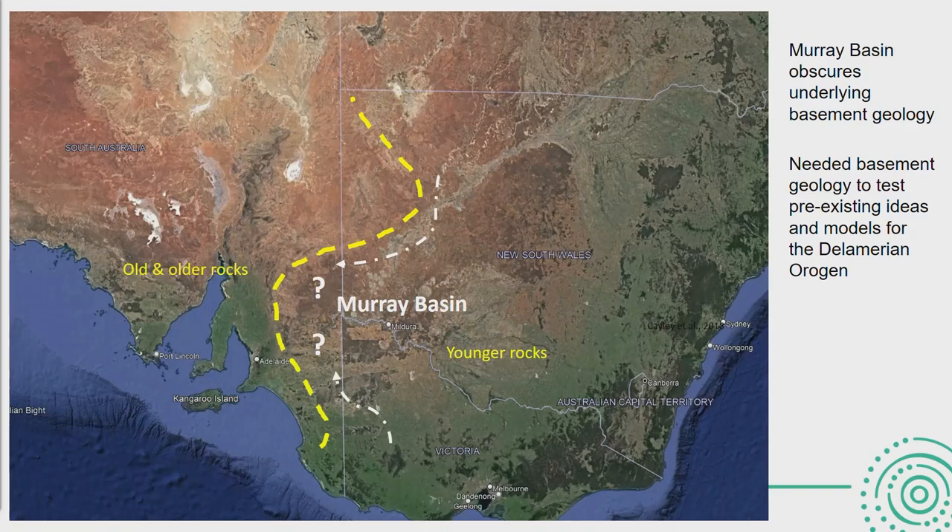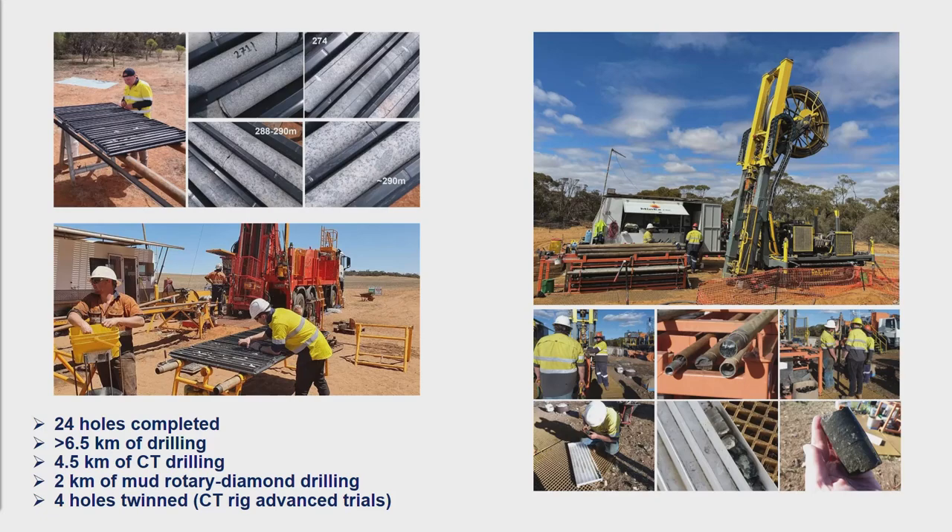We've heard from Claire why we're in the Delamerian — it's a pretty exciting place to be, really where proper convergent margin tectonics kicks off in Australia around 500 Ma. So we went and drilled 24 holes for just under 7 km of drilling, four and a half of which was using the CT rig, with the rest using conventional technology — mud rotary and diamond.